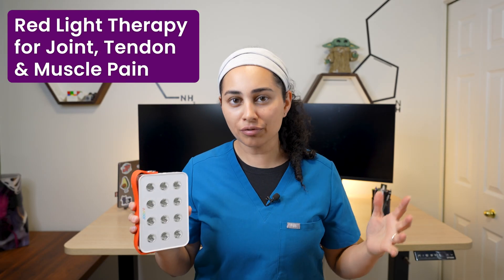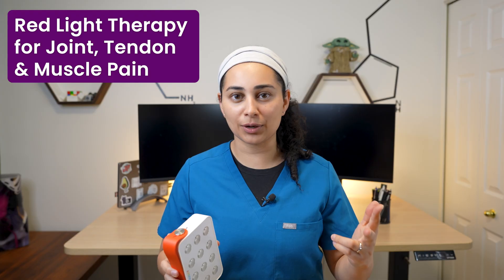If you've been seeing red light panels all over your feed, promising glowing skin, faster recovery, and less pain, you're not alone. I'm Dr. Sonam, an interventional sport medicine physician here in Canada. I work every day with athletes and active individuals dealing with tendinopathies, joint pain, and muscle soreness. So naturally, recovery tools like this catch my attention.